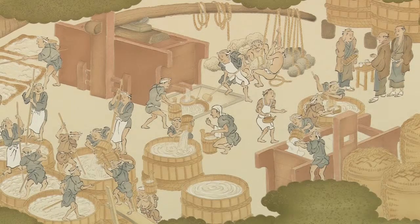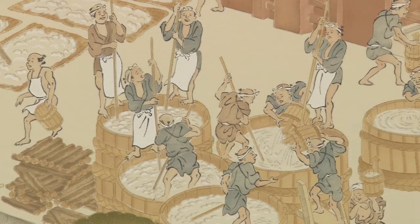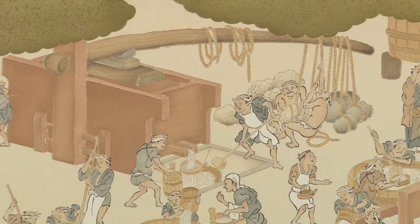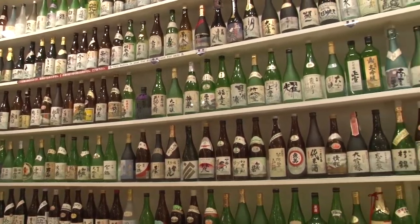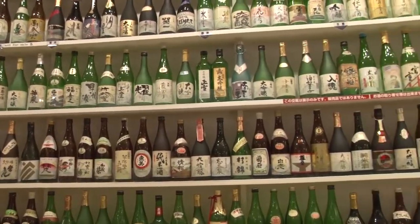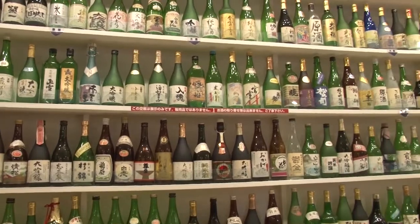Sake is the national drink of Japan and is one of the country's traditional fermented products whose history dates back more than 2,000 years. The brewing method has evolved with each passing age. Even in the last 20 to 30 years, there has been an astonishing diversification in the flavors of sake and the ways of drinking it.